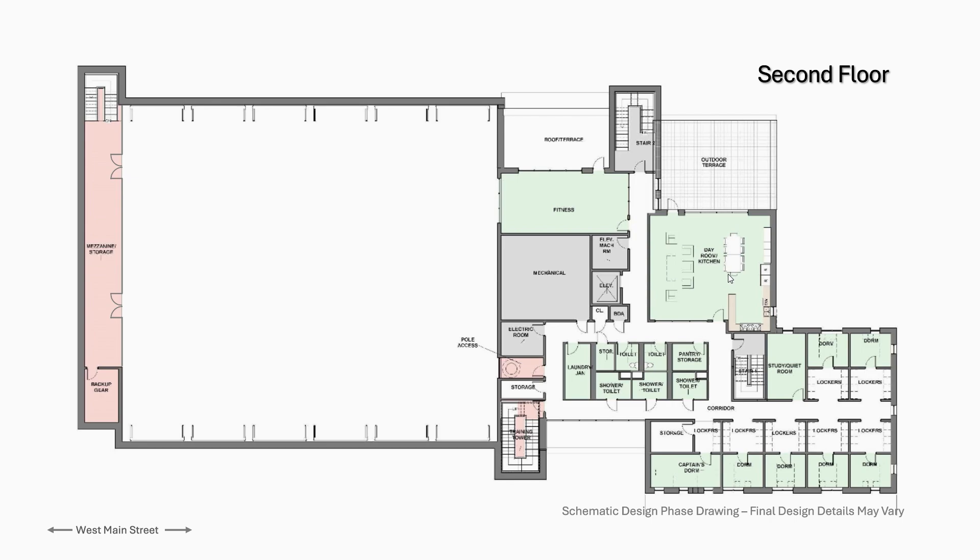Moving through, there are stairs here going down into the lobby. We have our kitchen and day room — this is like a living room at home where firefighters can relax at night, with a kitchen table and kitchen. Outside here is an outdoor terrace above the first floor — it's not an overhang, if it weren't there it would be a roof. This allows the firefighters to get outside, get some air and nature, again supporting that mental health initiative, and they can also have a grill and table out here.